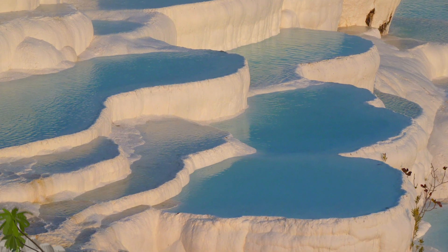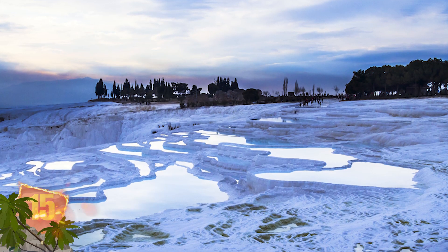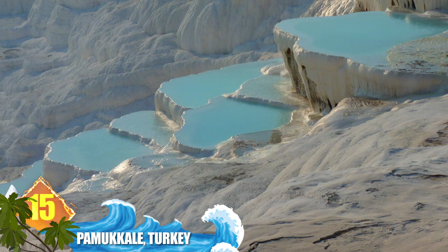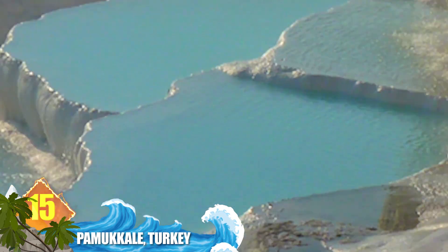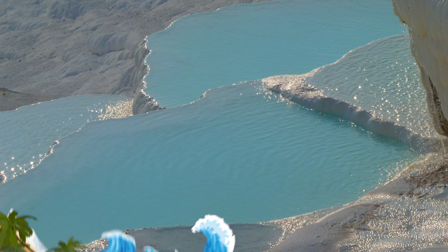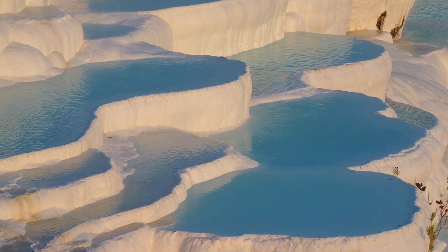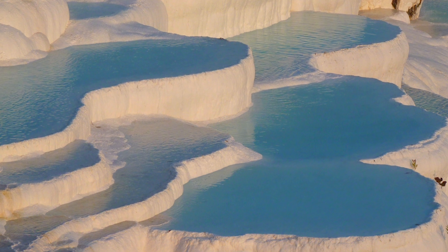Number 15: Pamukkale, Turkey. Did you know these mysterious formations comprise Turkey's most popular tourist destination? Known as the Cotton Castle, it's located in the southwest part of the country. The brilliant white landscape really does appear like terraces and pools, but it's all a result of mineral deposits in thermal waters, which many people believe contain healing properties. Those minerals hardened over time to form those unique shapes.